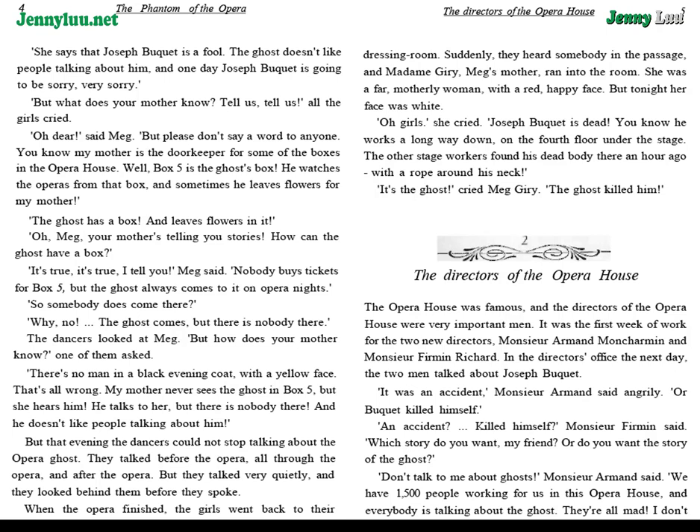When the opera finished, the girls went back to their dressing room. Suddenly, they heard somebody in the passage, and Madame Giry — Meg's mother — ran into the room. She was a fat motherly woman with a red happy face. But tonight, her face was white. "Oh, girls," she cried. "Joseph Bouquet is dead!"